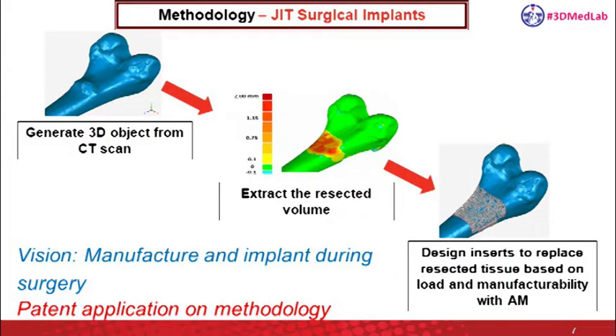To reiterate the methodology we are working on: we get the 3D scan from the surgeon before and after the surgery, after he's removed the tumor. We compare the volumes and extract the volume that's missing from the bone, then design software that will automatically fill this gap with lattice structure-type implants that are conformal to the geometry of the native bone, optimized according to local loading conditions, and completely manufacturable using the 3D printing process. A patent application is pending on this methodology, and the vision is design, manufacturing, and implantation during the surgery.